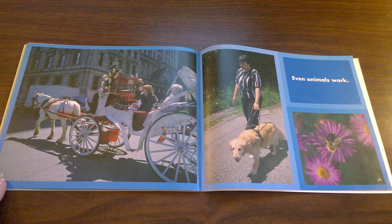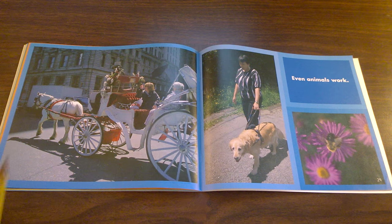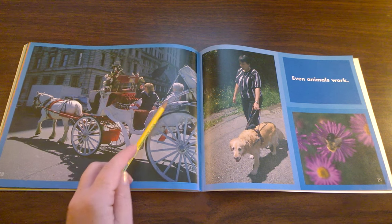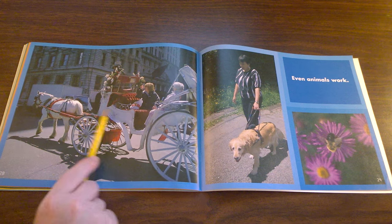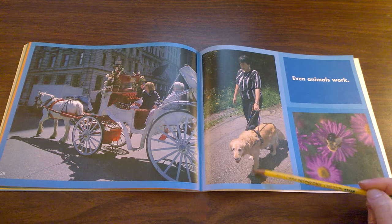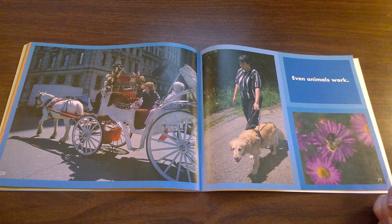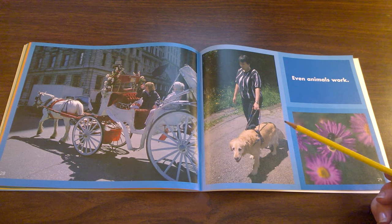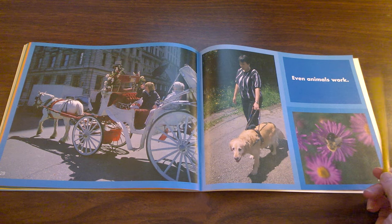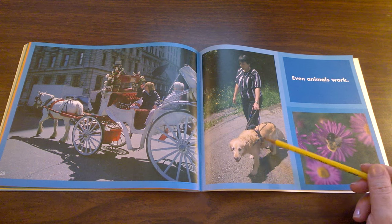Even animals work. What's the animal that's working in this picture? This horse is pulling the carriage for people to take rides in the street. Have you ever seen a carriage pulled by a horse in real life? Do you know what kind of work this dog is doing? This woman either can't see or has a health problem and can't walk by herself. So this dog helps her know where to go and how to stay safe — he's doing a very important job. Not all dogs can do this, but some have special training to help people. They're called service dogs, or sometimes seeing eye dogs.